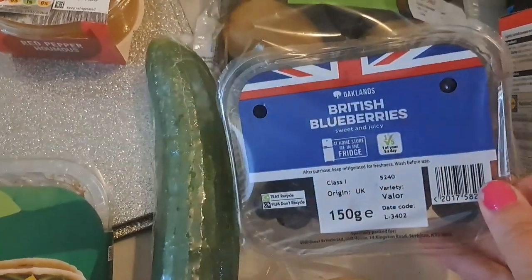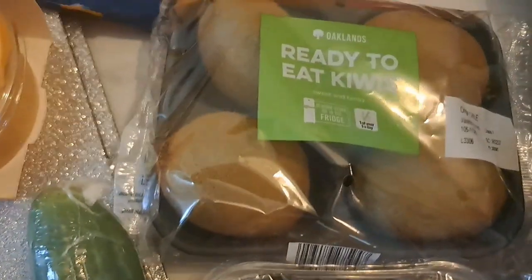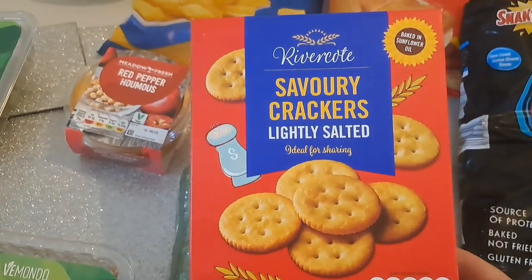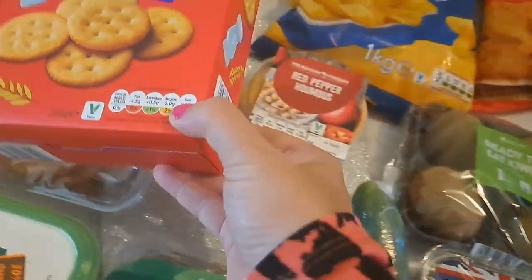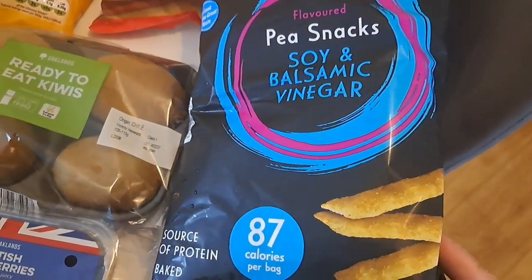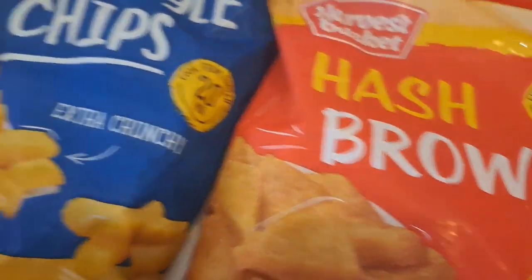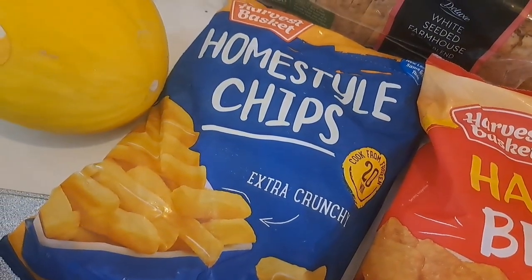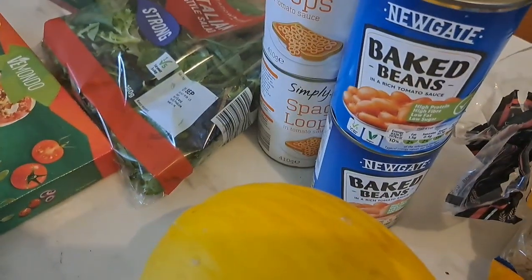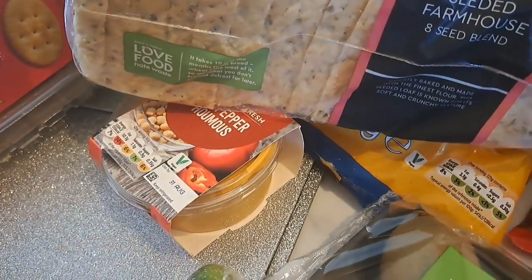We've got some red pepper hummus, a cucumber, some blueberries, and these little mini fun-sized apples to chop up for the kids. I've got four kiwis, some savoury crackers which don't last long in this house. I've not seen these before — they are clearly marked vegetarian and vegan on the back — they're pea snacks, soya and balsamic vinegar, they look really nice. I've got some hash browns, some homestyle fries, a big melon, two cans of beans, two spaghetti hoops, and a white seeded farmhouse loaf.